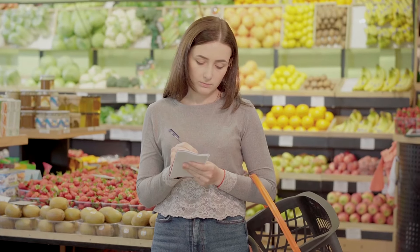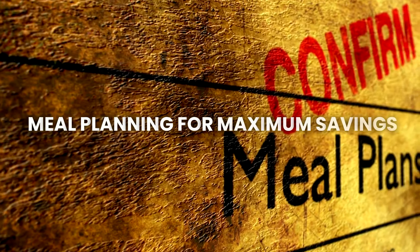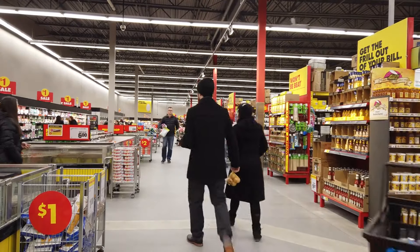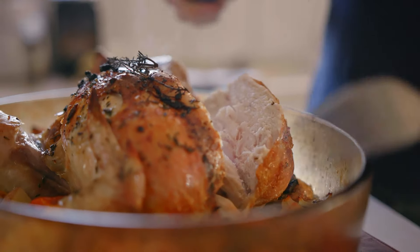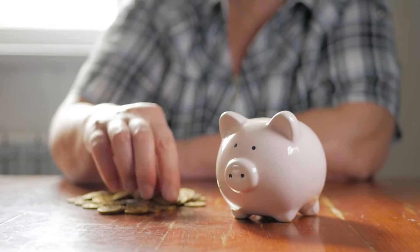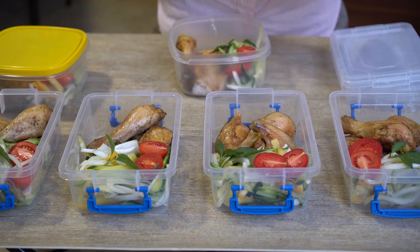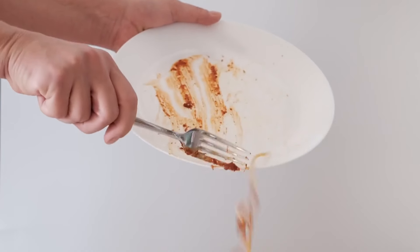When you have a plan, you're less likely to grab things you don't need, which helps you stay within your budget. Second, meal planning for maximum savings. Another great strategy is to plan your meals for the week before you shop. Start by checking what's on sale at your local grocery store and plan meals around those items. For example, if chicken is on sale, you can plan several meals that use chicken. This way, you're not only saving money, but also making sure that everything you buy gets used. Batch cooking is another smart idea — cook larger portions and use leftovers for lunches or freeze them for another dinner. This not only saves time, but also ensures you use up all the ingredients you bought, reducing food waste.